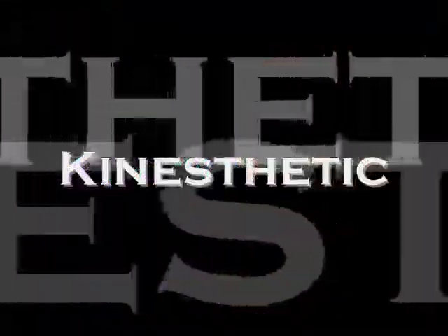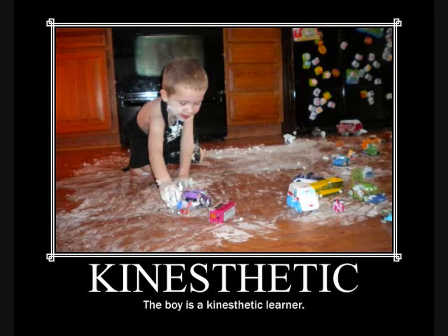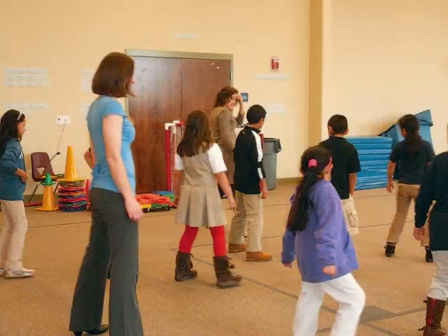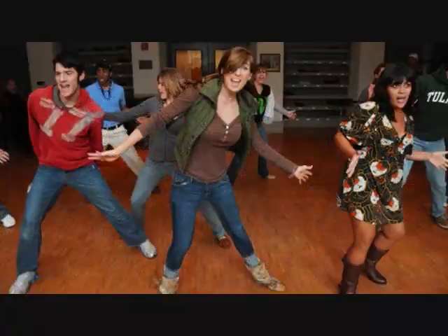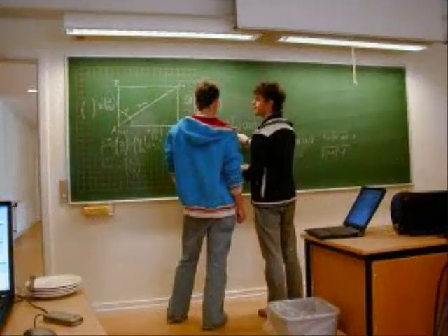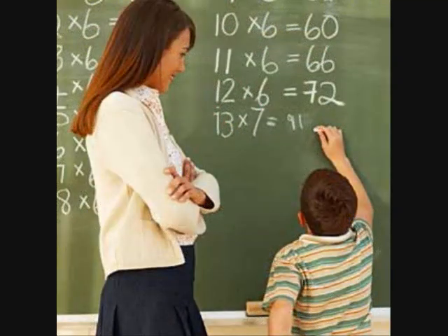Next up is the kinesthetic learning style. Kinesthetic learners learn best when doing something physical. They excel when working through problems on the overhead or dry erase board, and enjoy working through examples and practice problems. They can do this as a class or individually in front of the class — practice is the key. Tips for kinesthetic learners include chewing gum while studying, walking around while reading notes, or simply tapping your foot while studying. As long as the mind and body are working at the same time, kinesthetic learners will have a greater chance of success.